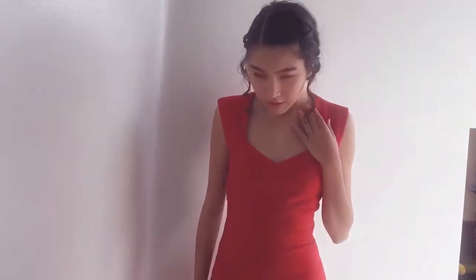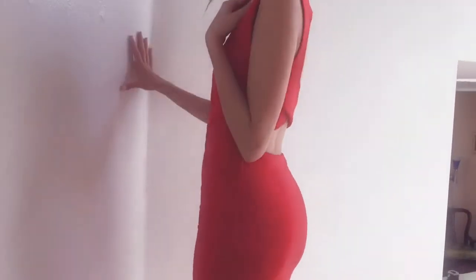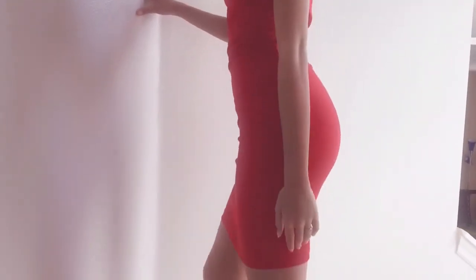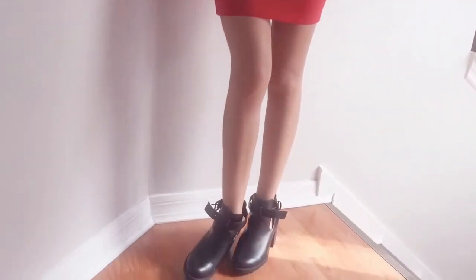The next thing I have is this Bodycon Red Dress from Forever 21. I'm pairing it with a pair of my black booties, which you guys have probably already seen a million times. This is for the ladies that want to look a little bit more sexy.